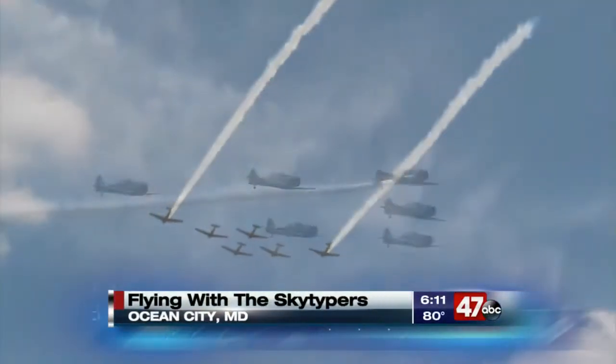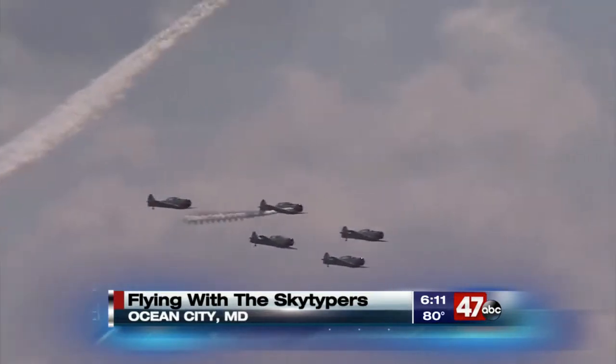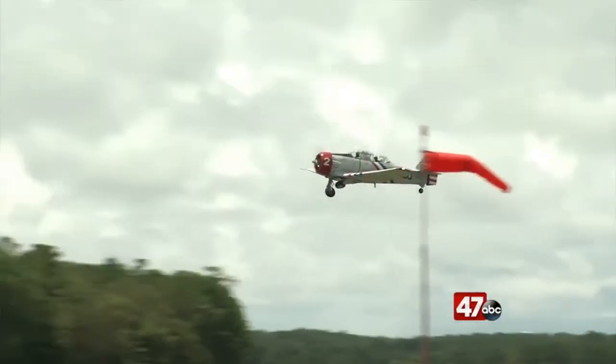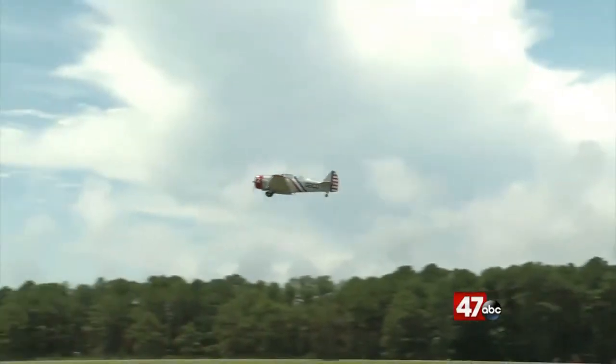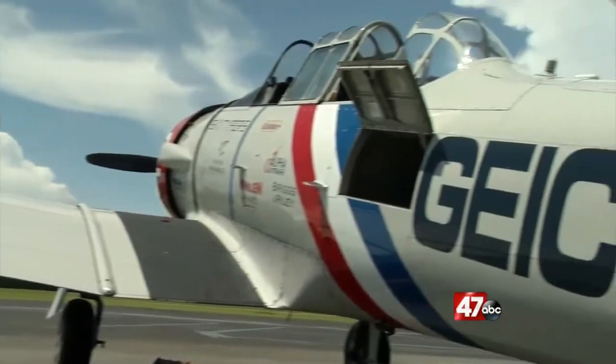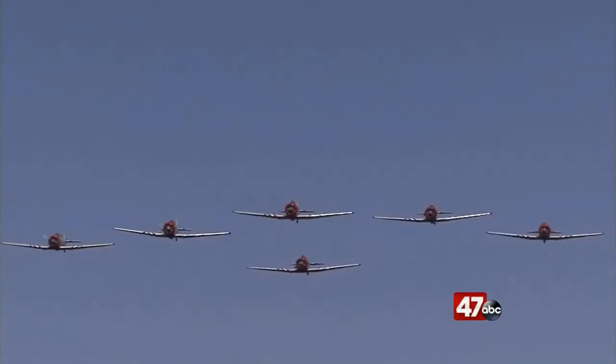This weekend, six World War II airplanes will be taking to the skies, performing impressive maneuvers as part of the annual Ocean City Air Show. This is the GEICO SkyTypers' first air show of 2020, and they have another dazzling display planned for spectators.